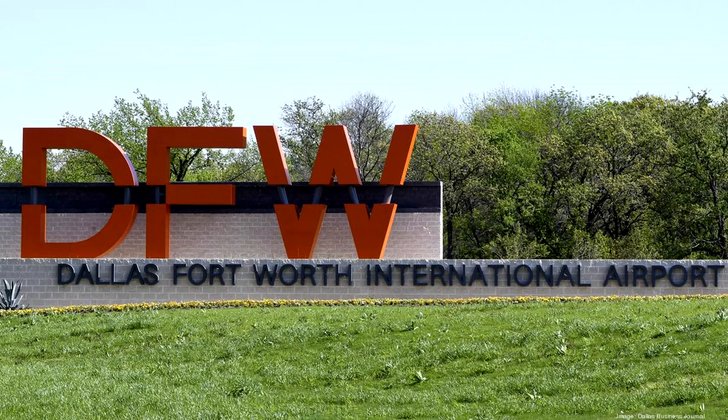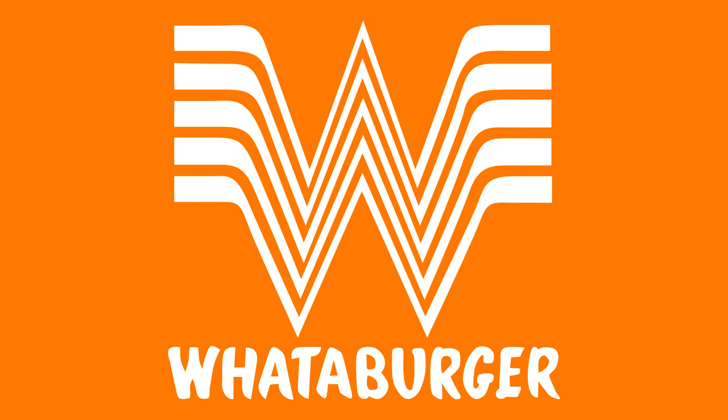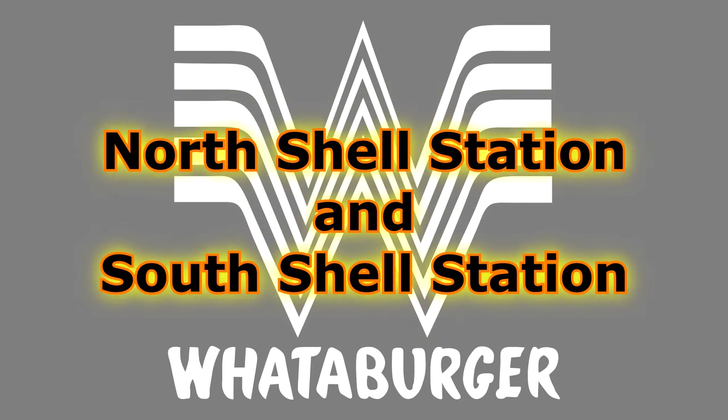If you're hungry and want to grab a bite to eat, all of the restaurants are on the secure side past security. The only two restaurants accessible to the public — before security — are Whataburger locations: one on the north end and one on the south end of the airport at the Shell stations.